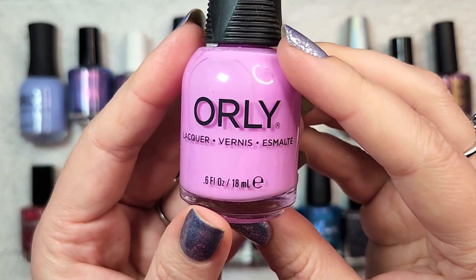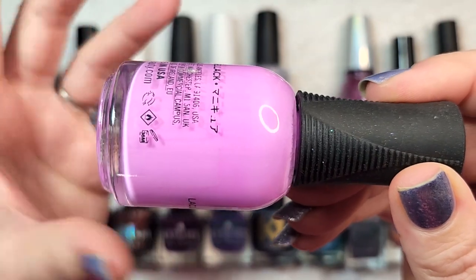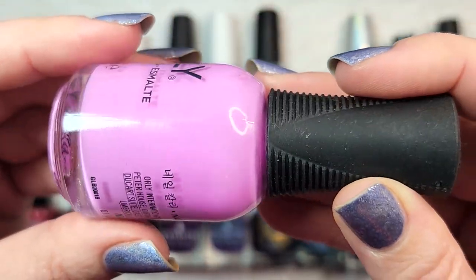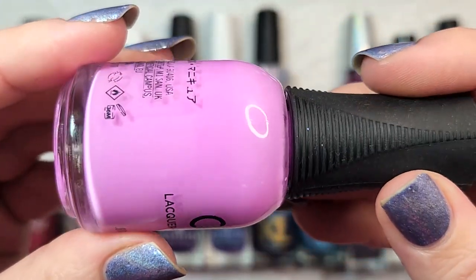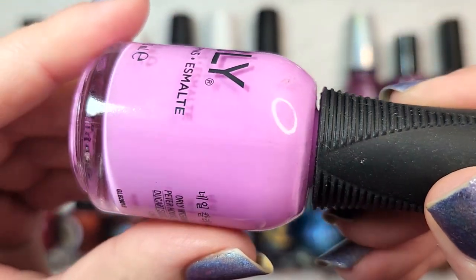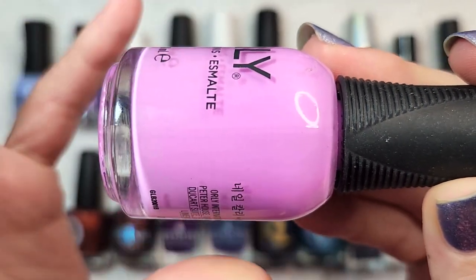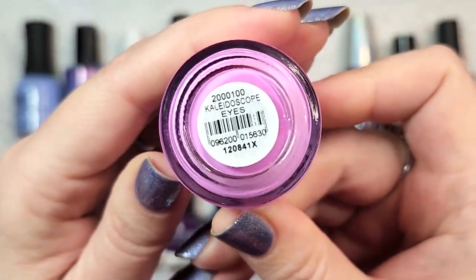Next up is our second one from Orly — Kaleidoscope Eyes. This came out in their summer 2021 collection, and I really enjoyed it this year, wearing it a couple of times in different manis. The formula was a good two-coater, and the color is a really beautiful orchid-leaning purple pink. I think it's pretty versatile — great for spring but also beautiful for summer. That one was Orly's Kaleidoscope Eyes.